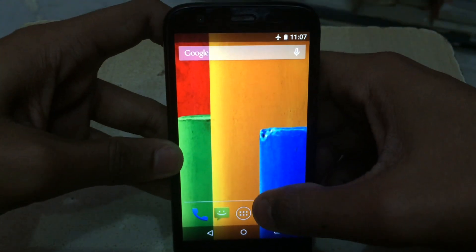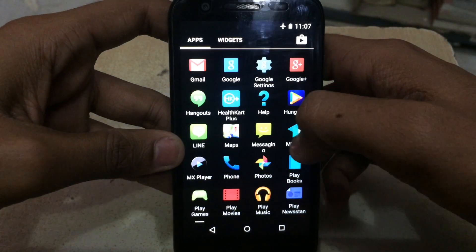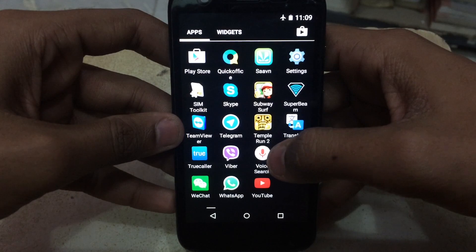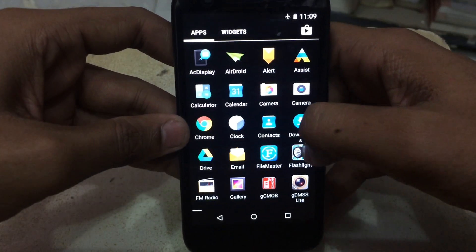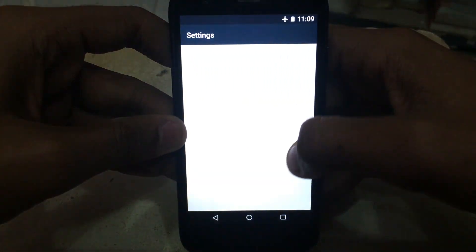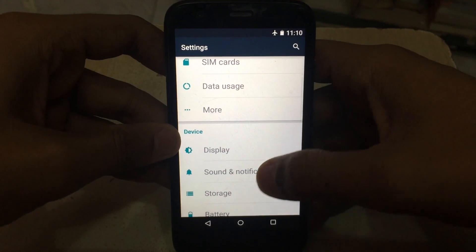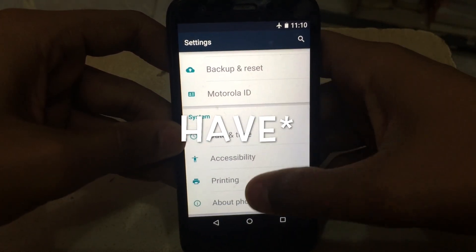Let me take a look at the app tray. It looks like the icons haven't changed that much. This is the Settings, and I can see it has been changed. Let me go to Settings now — as you can see, the whole UI interface of Settings has been changed.